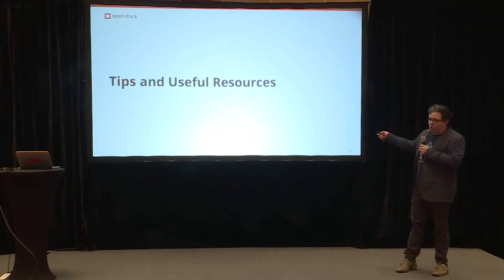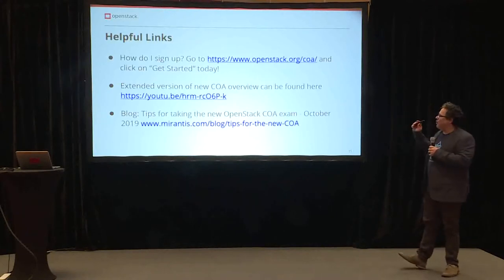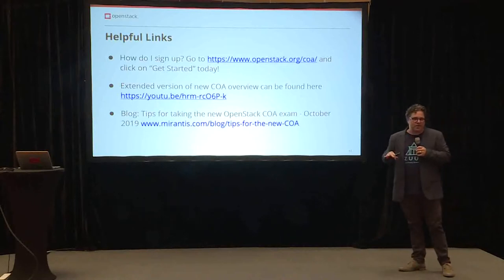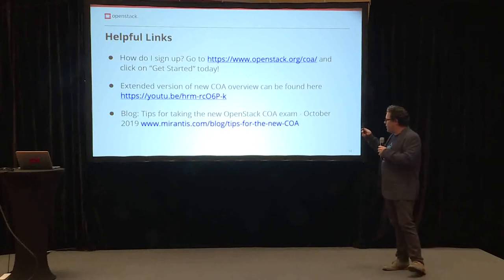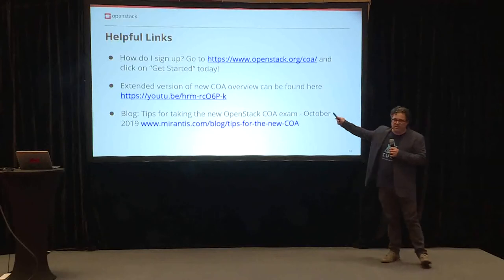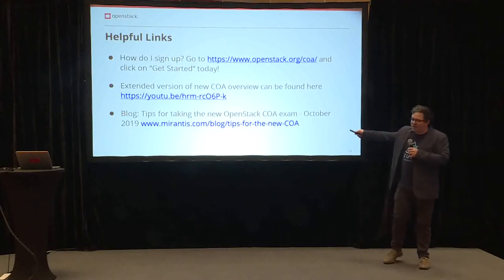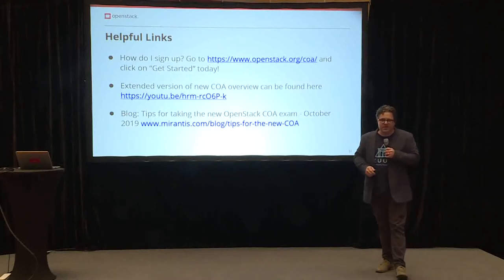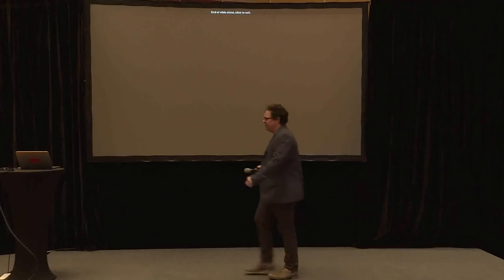Tips and useful resources — these are some of the links I was talking about. Where do you sign up? Go to openstack.org/coa and you can sign up for the exam. Mirantis has also helpfully put up a blog post with tips for the new COA. If you have any questions or comments, I'm happy to answer them after the talk. That is it for me — thanks.